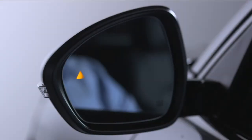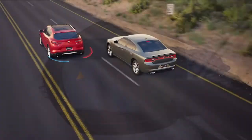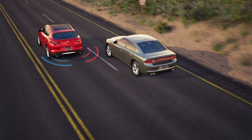When you start the engine, the BSM warning light will shine in both outside mirrors to confirm activation. The BSM detection zone covers about one lane width on either side of the vehicle, starting from the outside mirrors and extending toward the rear.